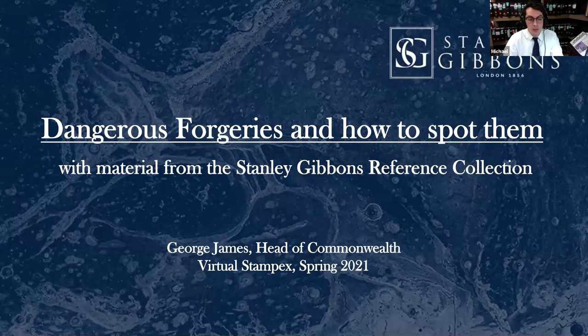Stanley Gibbons has been purchasing dangerous forgeries and removing them from the philatelic marketplace for over a century, and today holds one of the most comprehensive reference collections of forged stamps anywhere in the world. Head of Commonwealth, George James, supported by illustrations and some of the most dangerous examples, will show you what makes them so dangerous, how to spot them, and how this should affect your collecting habits. So without further ado, we'll give the floor to George James.